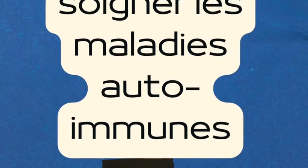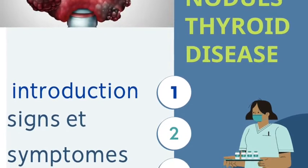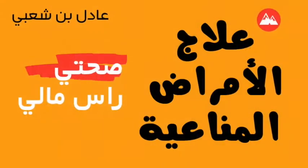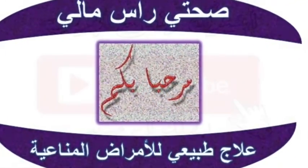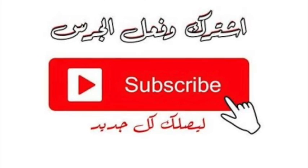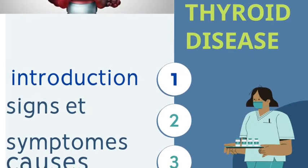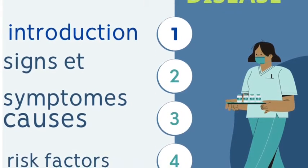Hello everybody, you are with Adele. I am here today to speak to you about the problem of thyroid nodules and give you seven natural ways to manage symptoms of thyroid disease. In this video I will speak about what are thyroid nodules, signs and symptoms of thyroid nodules, thyroid nodule causes and risk factors, and I will give you eight natural remedies for symptoms of thyroid disease.